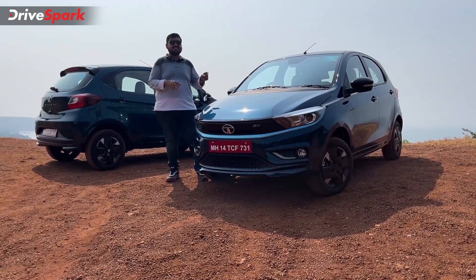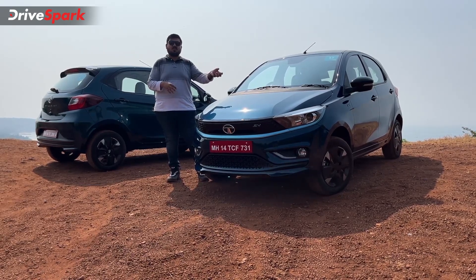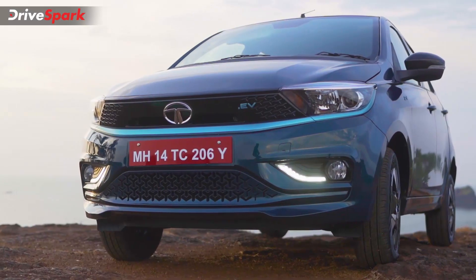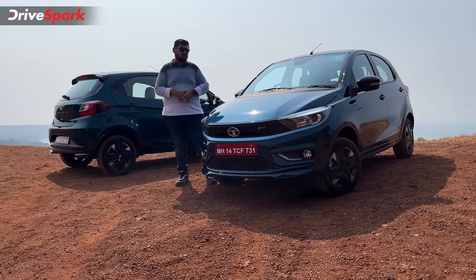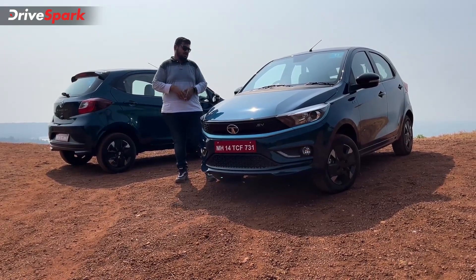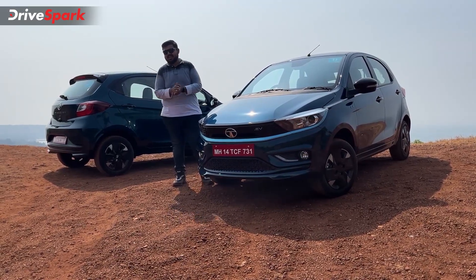What you see here is the XZ Plus Luxe, which is offered with a 7.2 kilowatt AC fast charger as an option. Speaking of color options, it gets five color options. What you see here is the teal blue, and there are other interesting color options on the Tiago EV as well. So that is a quick recap.